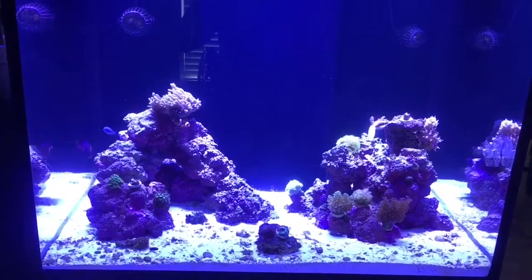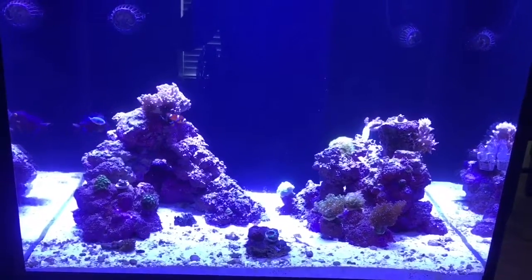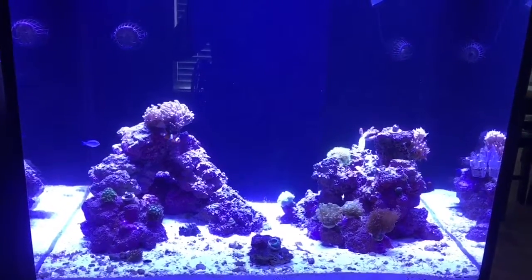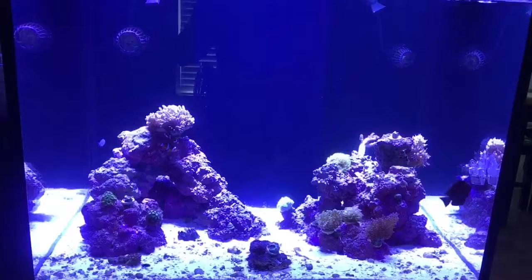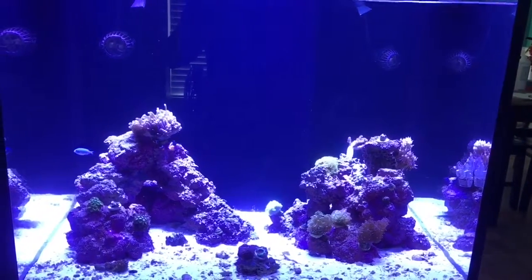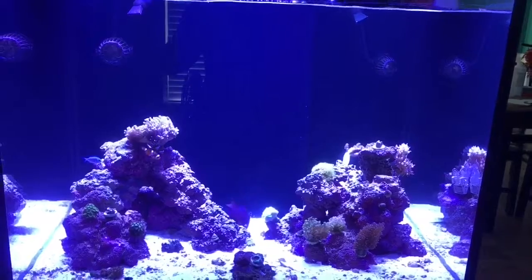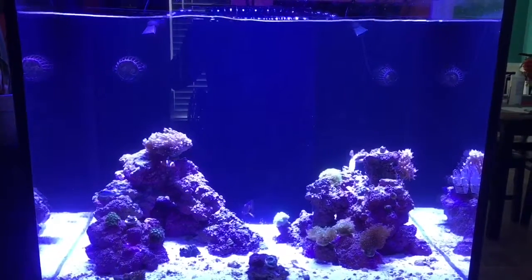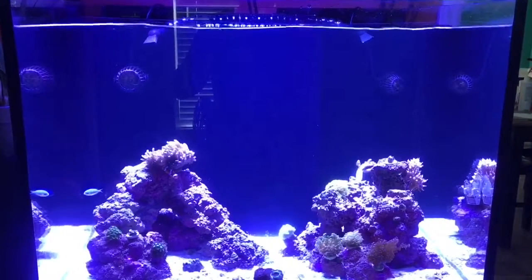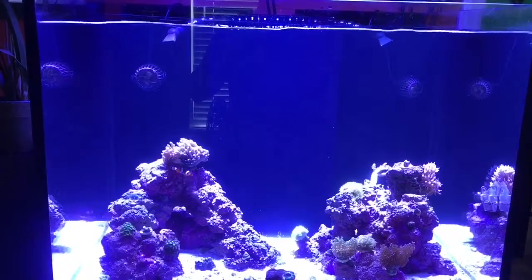A couple other things: still finishing up this diatom bloom, constantly on the sides of the glass and all over the rocks. Probably just going to have to ride that out. However, all the parameters look fine on this tank. Everything seems really good. Balancing my alkalinity and calcium right now to get it back to par. I'm cruising about 8.4 for alkalinity, about 375 for calcium, and about 1200 give or take for magnesium. Still dosing on that but parameters aren't too bad.